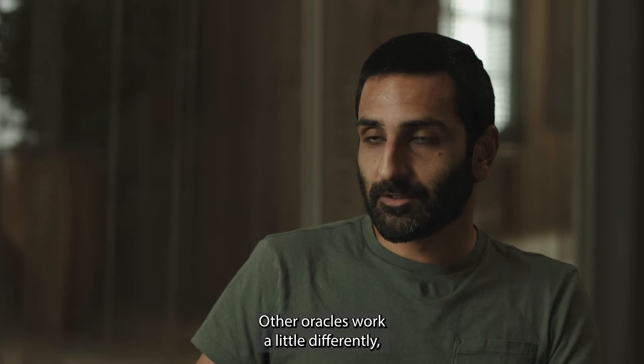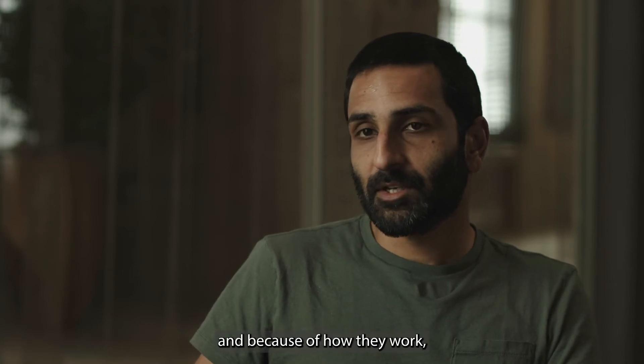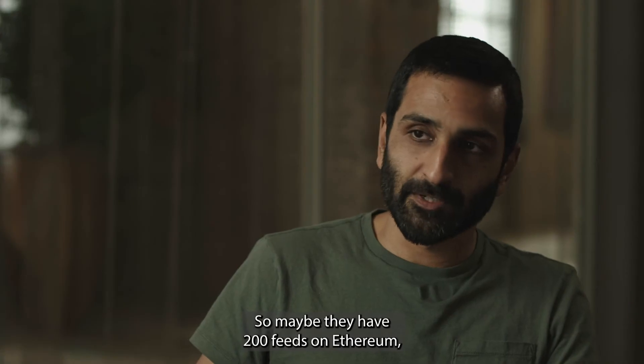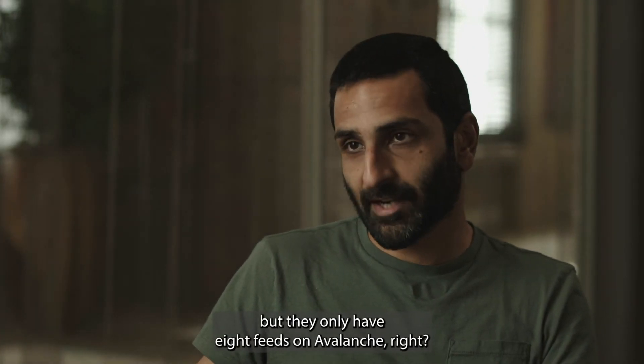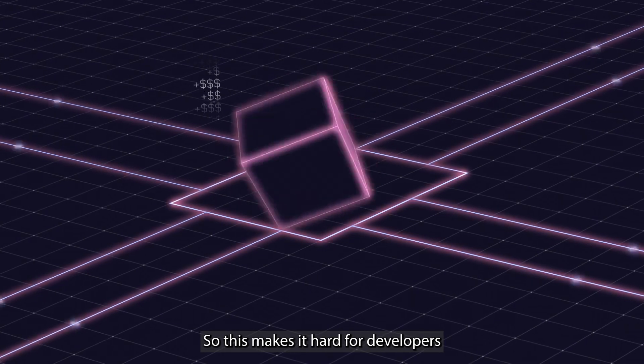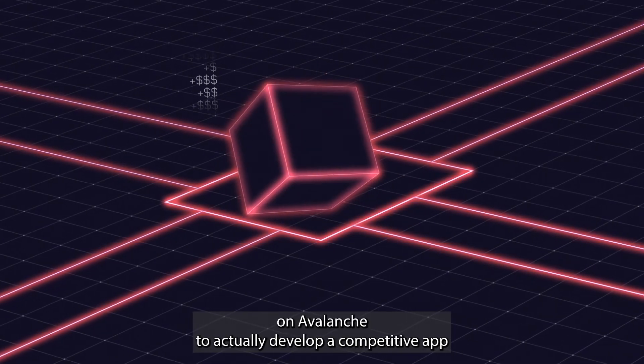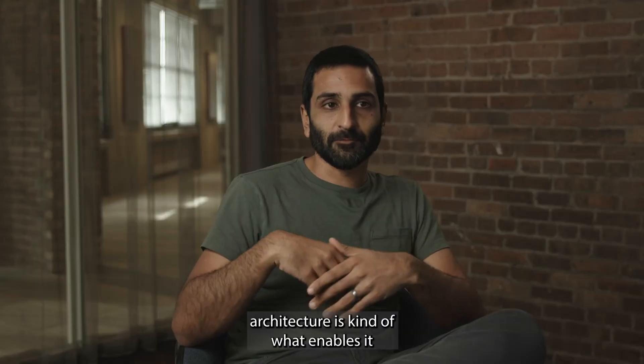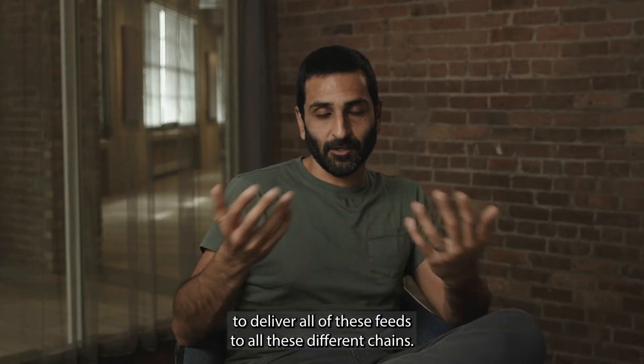Other oracles work differently, and because of how they work, they can't offer all the feeds on all the different blockchains. So maybe they have 200 feeds on Ethereum but only eight feeds on Avalanche. This makes it hard for developers on Avalanche to build a competitive app because they simply don't have the data they need. Pyth's unique architecture is what enables it to deliver all of these feeds to all of these different chains.